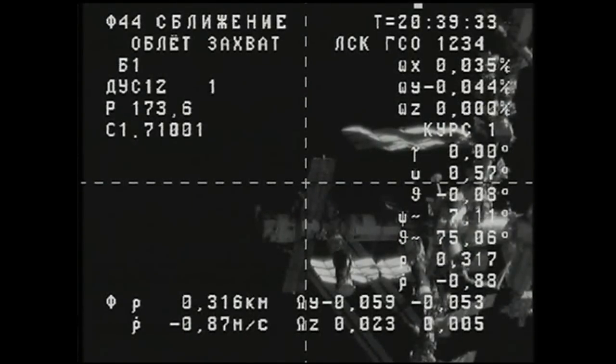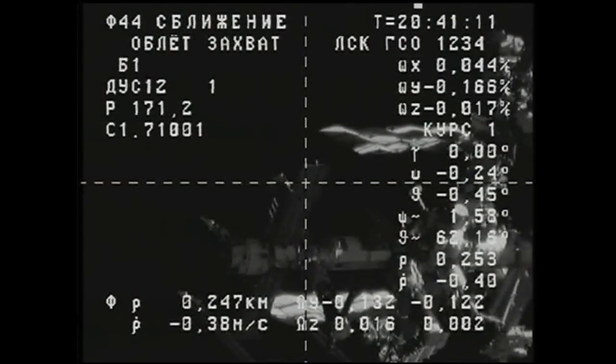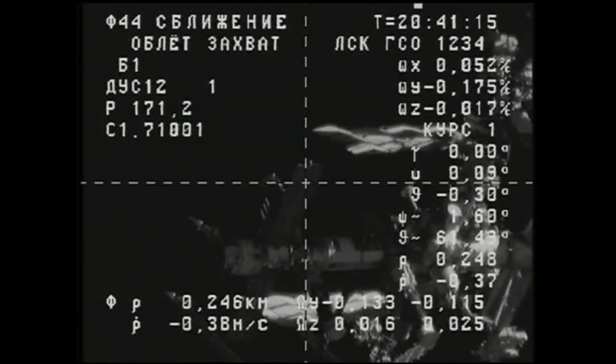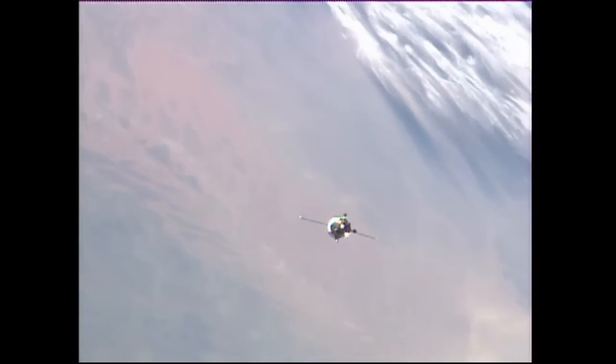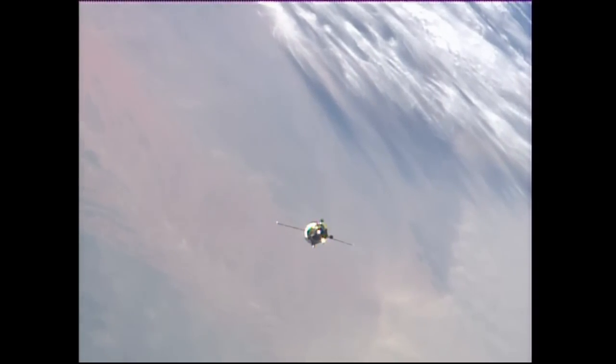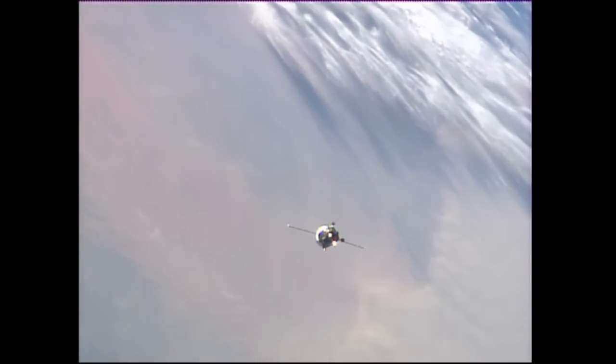Good reports from Yuri Malenchenko monitoring the approach of the Progress from the Zvezda service module at the International Space Station, with the Progress flying 250 miles over the Western African desert. This Progress resupply ship will remain attached to the aft port of the Zvezda service module for about six months, providing maneuverability and reboost capability if required for the International Space Station.